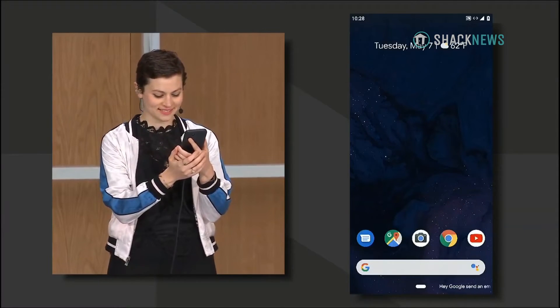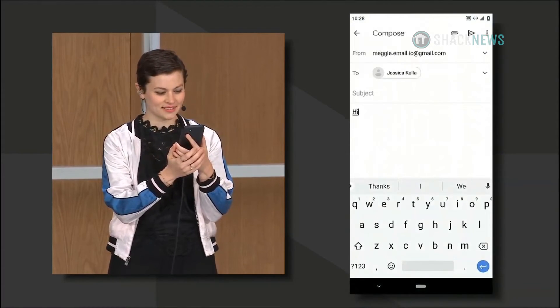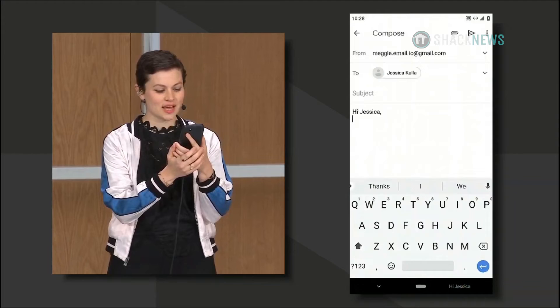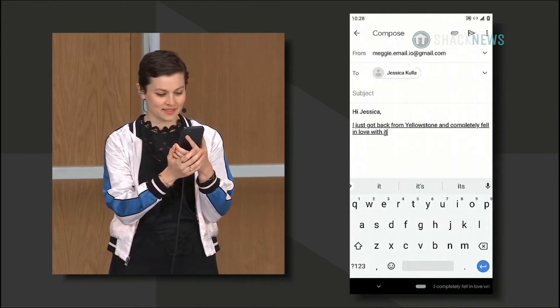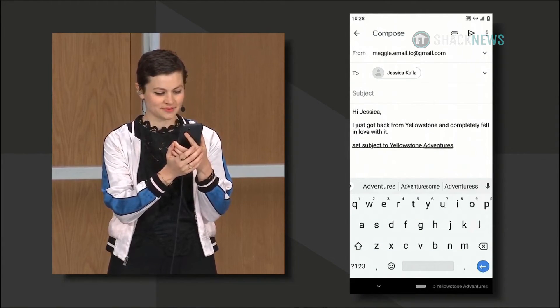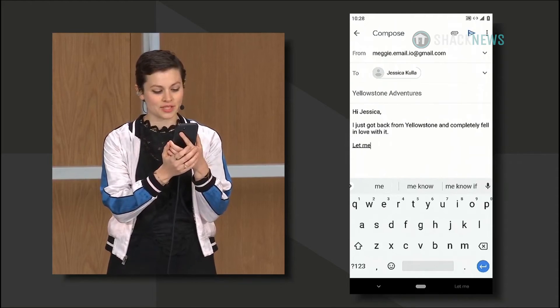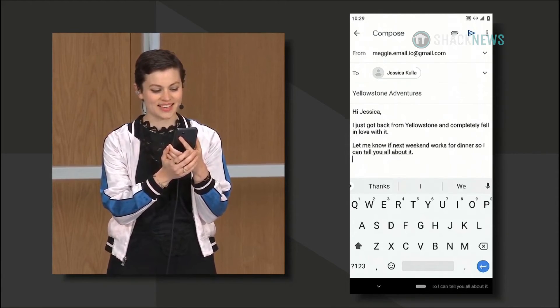Send an email to Jessica. Hi Jessica, I just got back from Yellowstone and completely fell in love with it. Set subject to Yellowstone Adventures. Let me know if next weekend works for dinner so I can tell you all about it. Send it.